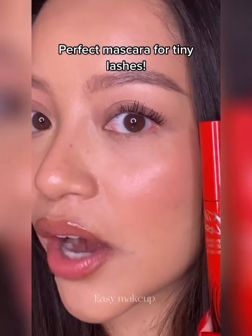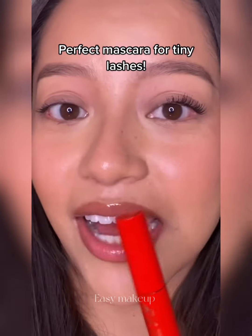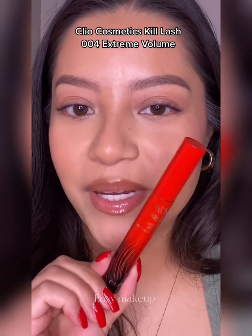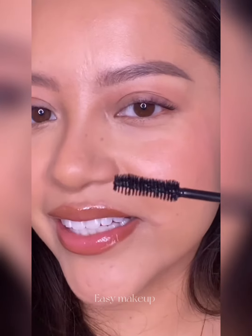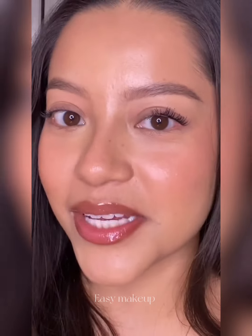This mascara is perfect for those of us that have really tiny lashes. When I see a mascara that claims to be extreme volume, I'm intrigued. This is the Kill Lash Mascara by Clio Cosmetics, and I'm going to try it out on my tiny lashes. The wand does look like it would provide a lot of volume. This is with no mascara on, and this is with the Kill Lash Mascara.